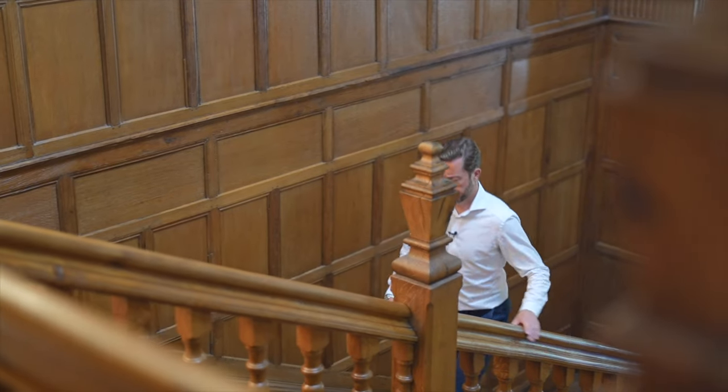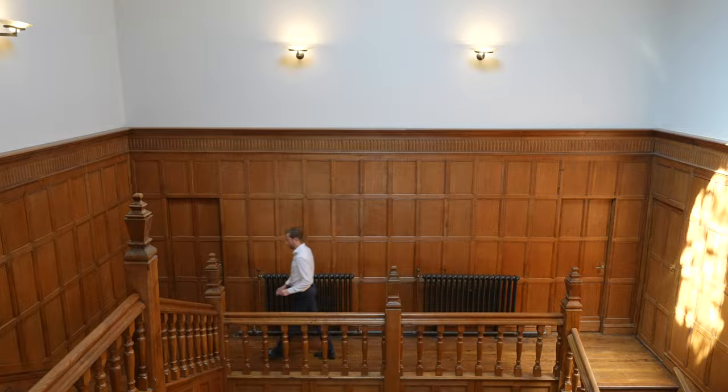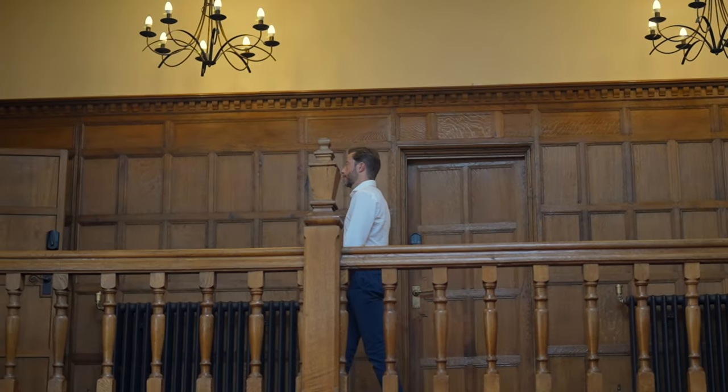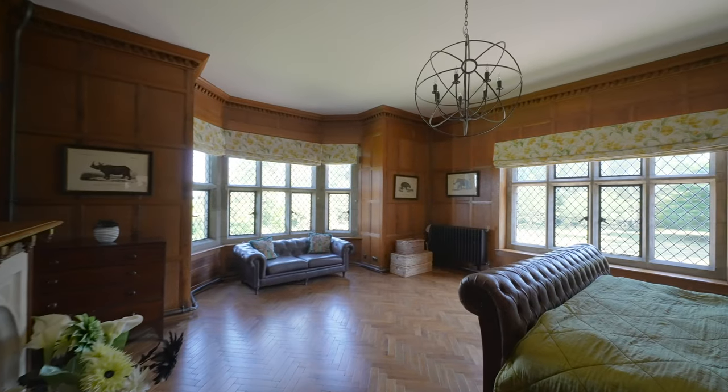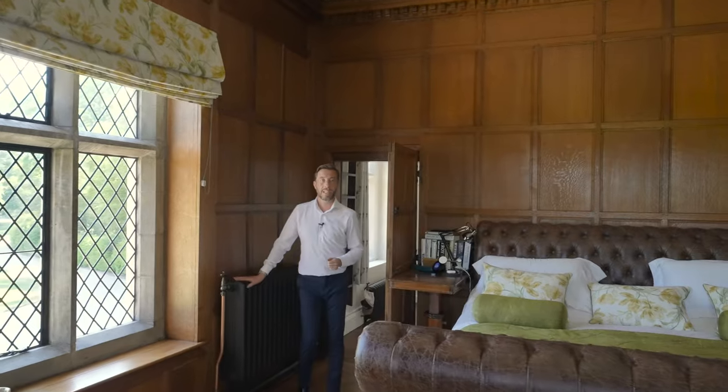Having shown you downstairs, let's go upstairs. There are nine bedrooms in total in the main house. In this part of the house we have two bedrooms and one family bathroom, and all of this here is the main suite. On my left is what I call the teenager pad — it has a sitting room, bedroom and bathroom. Now let's look at the main suite, with its beautiful panelling, parquet flooring, mullion windows, leaded lights and cast iron radiators.